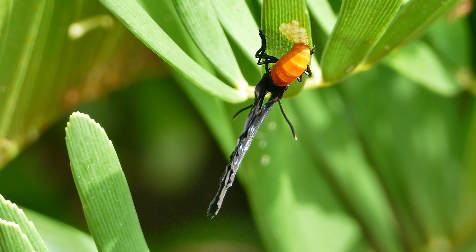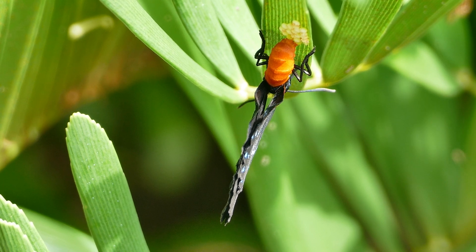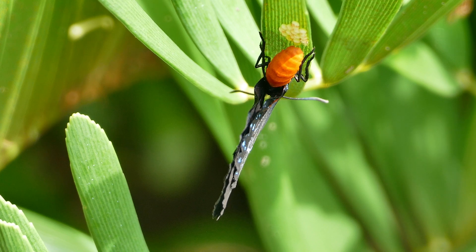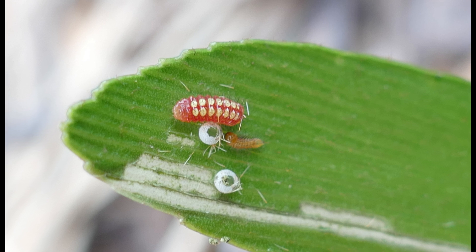Female butterflies lay anywhere from a single egg up to 15 to 20 eggs at a time and can lay several dozen eggs during their lifetime. The eggs are laid in clusters on the new leaf tips of the host plant.